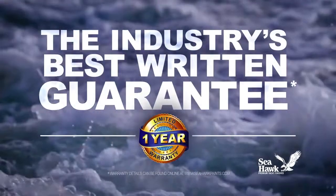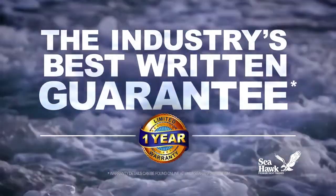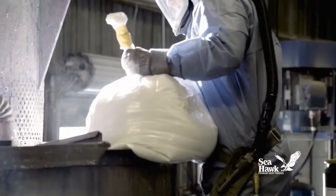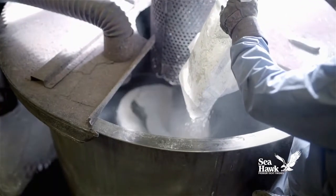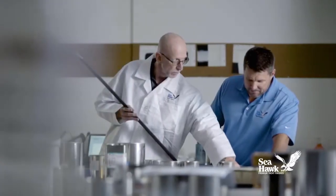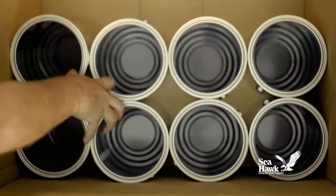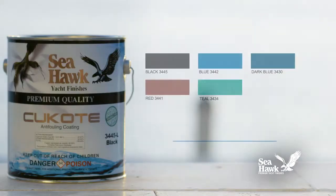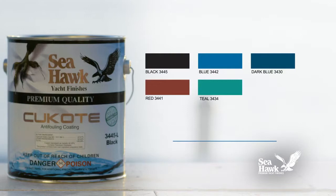It comes backed by the industry's best written guarantee. Q-Code 330 is handcrafted in small production batches from premium quality raw materials and is 100% quality inspected to assure uniform performance and color consistency batch-to-batch. Q-Code 330 comes in five colors and is TBT-free.